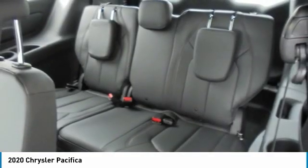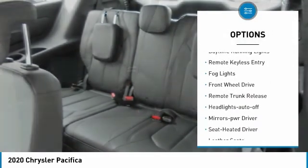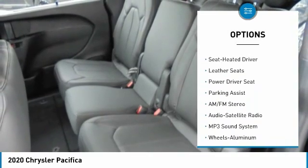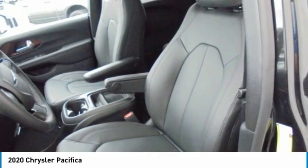Here are some of this vehicle's great options: aluminum wheels, heated side mirrors, traction control, daytime running lights, remote keyless entry, fog lights, FWD, remote trunk release, headlights auto-off, mirror memory.